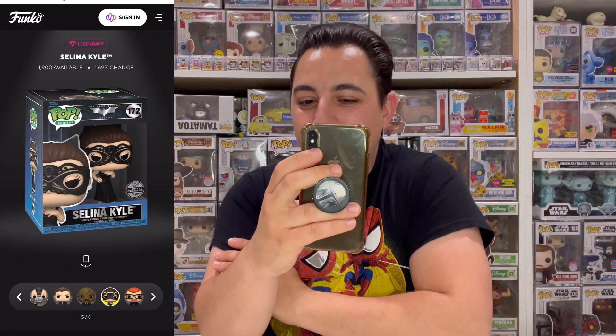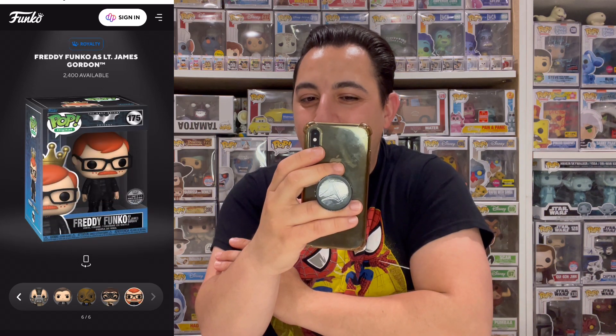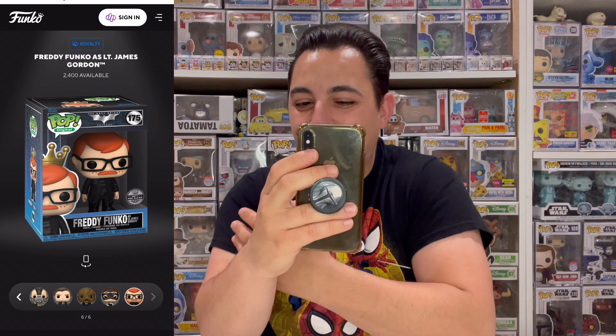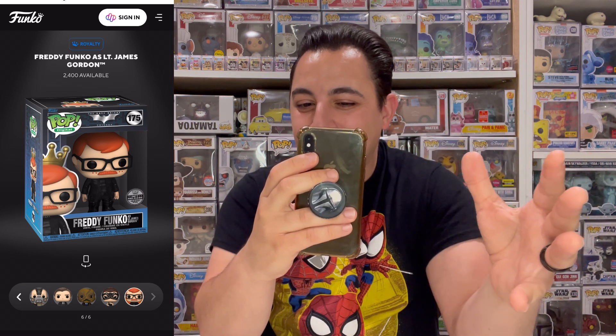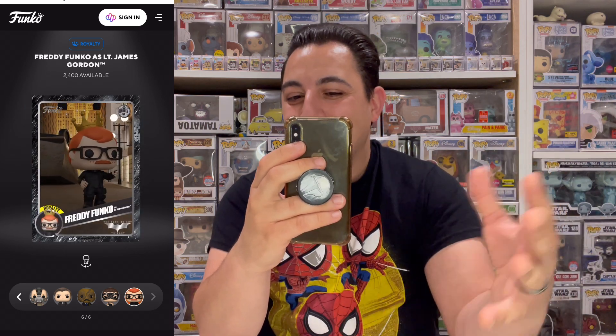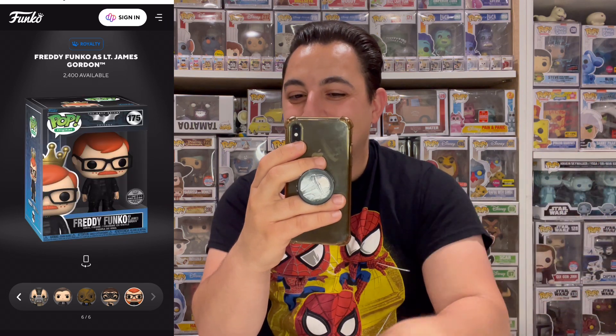The last one is the royalty — Freddy Funko as James Gordon. It's been getting a lot of hate; at first I wasn't excited either, but now that I look at it I really want it. It's funny, exciting, and really cool. A lot of us have been hoping for Freddy Nurse Joker — I think Nurse Joker is going to be the grail in the next set they do for the trilogies.